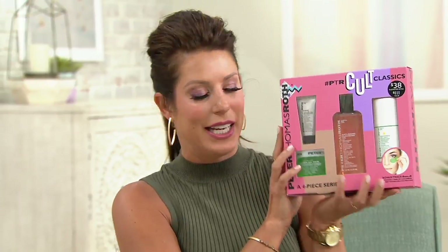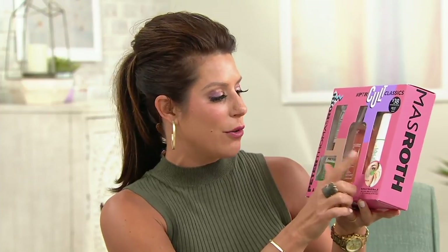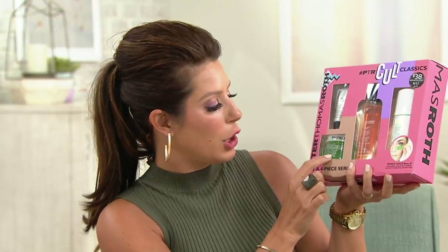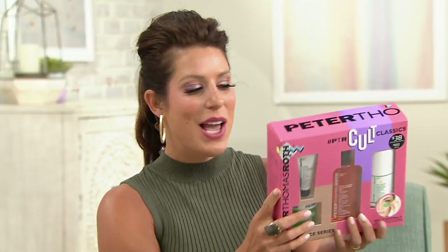I love the cult classic skincare from Peter Thomas Roth. Let me tell you what you're getting: the Max Sheer Defense All Day Moisture Lotion, the anti-aging cleansing gel, Firmex Peeling Gel, Cucumber Gel Mask, and the Cucumber Detox Hydrogel Eye Patches as well.